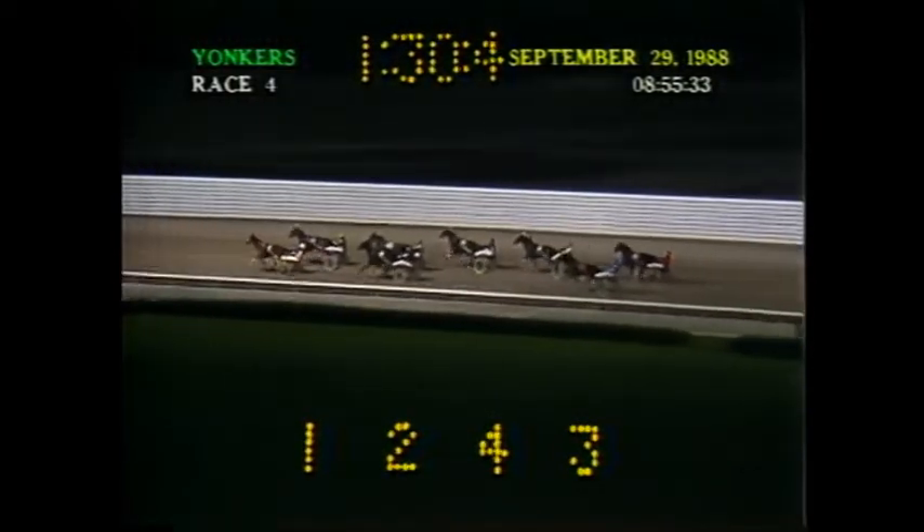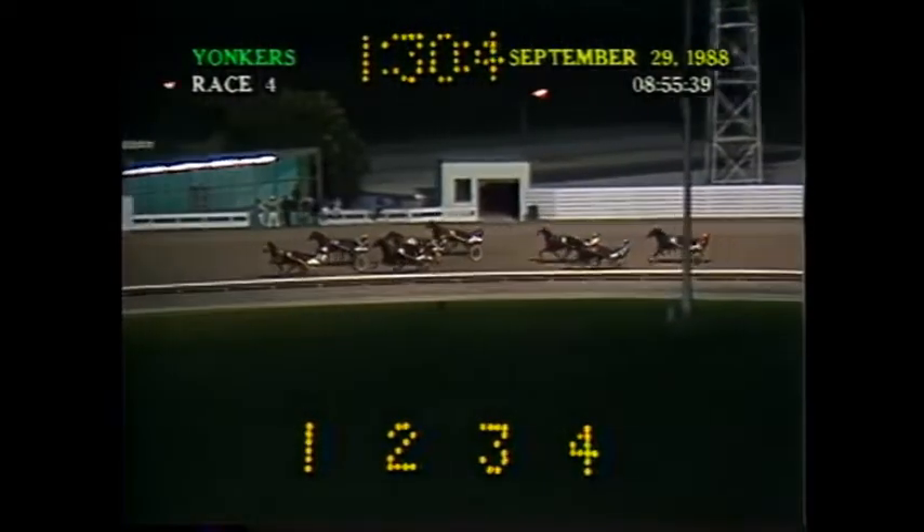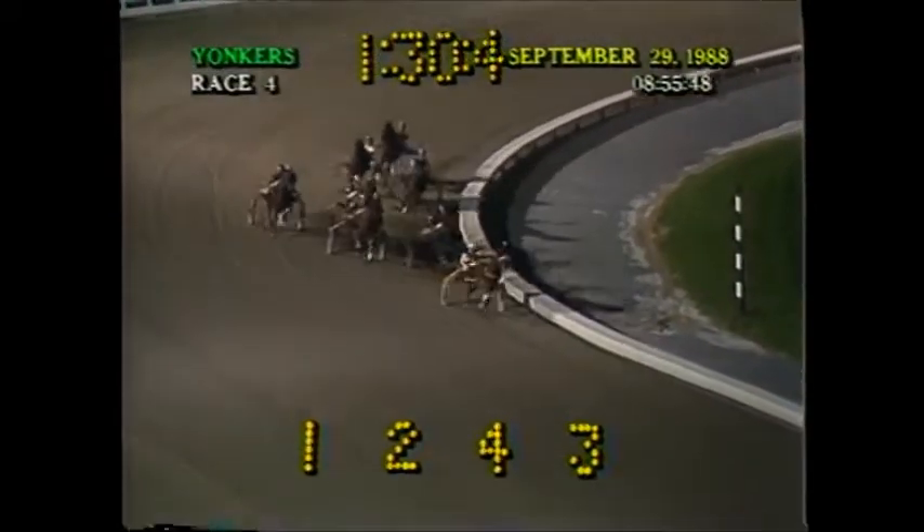Around the far turn, Tanner B still leads by three parts of a length. Lucky First on the outside, second. Full Flight looks for racing along the rail, third. Cold Reaction alongside, fourth. Falcon Sunburst three wide on the outside, fifth. They approach the head of the stretch. Tanner B is drawn out again by three lengths. Full Flight on the rail, second. Lucky First, third.